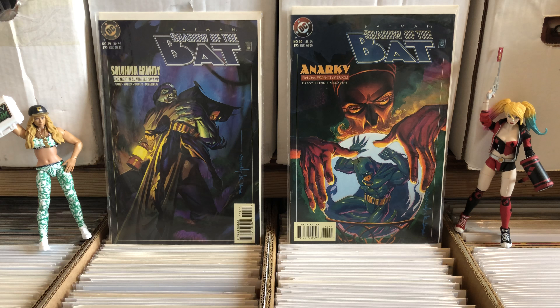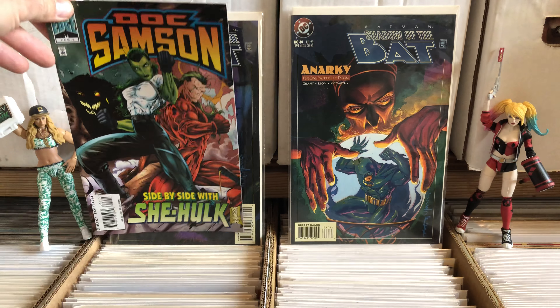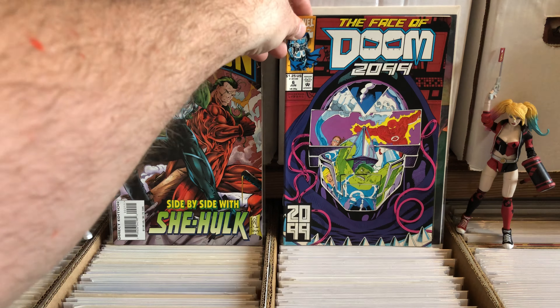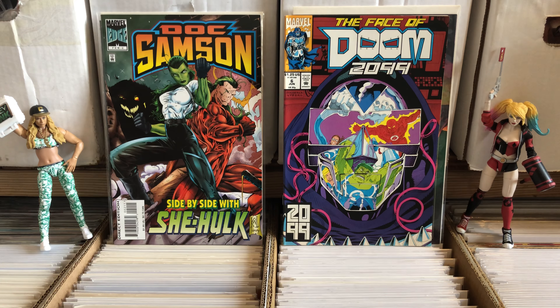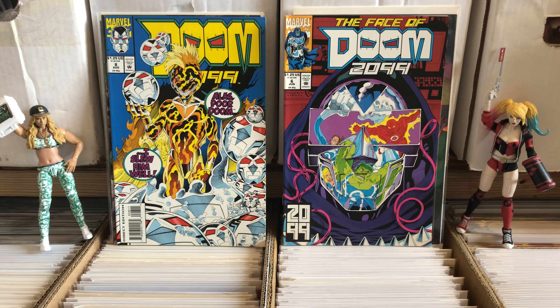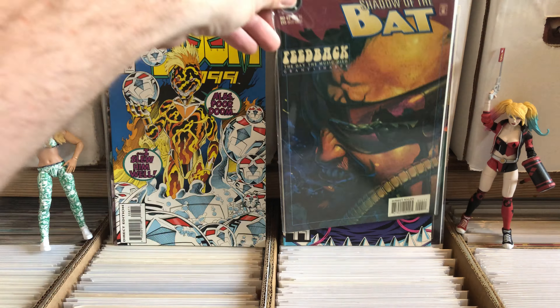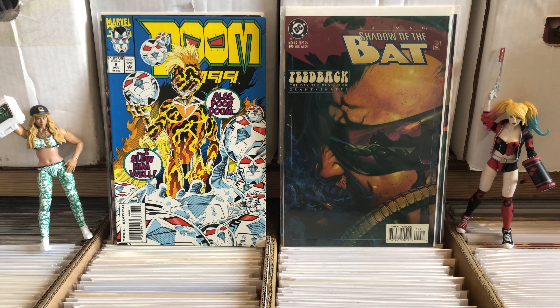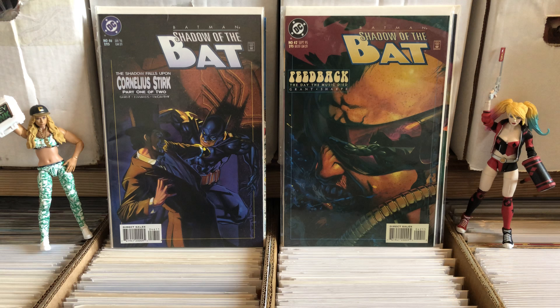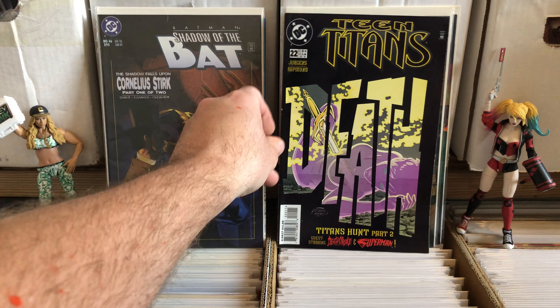Anyway, we're gonna start going through what I got. As you can see I got a couple issues — issue 39 and 40 of Shadow of the Bat. This was an eBay lot that was $50 for a hundred comics, and I beat on the guy a little bit and he agreed to do 200 comics for 40 bucks. It's supposed to be all sorts of Marvel and DC and a little bit of independent.